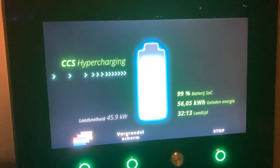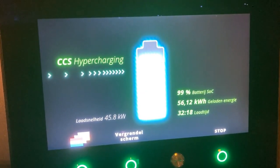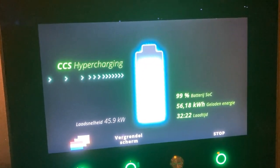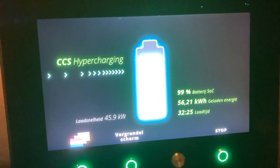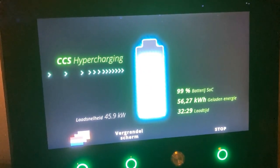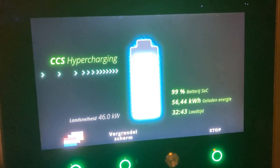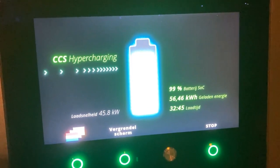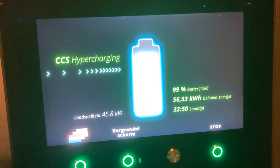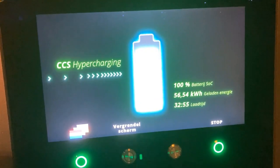99%. The e-tron — the charging monster. Really curious how this session will end; the speed is so high for the percentage of the battery. And boom — it's gone, it's done.